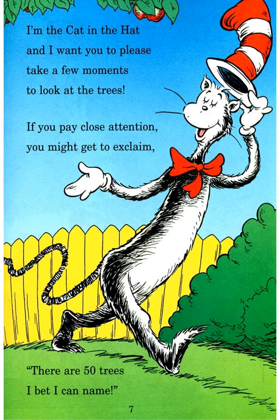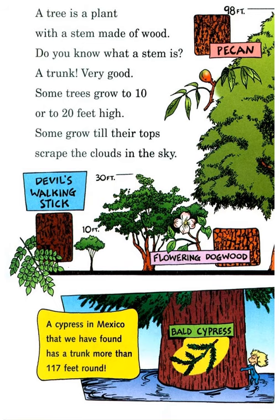A tree is a plant with a stem made of wood. Do you know what a stem is? A trunk — very good! Some trees grow to 10 or 20 feet high. Some grow until they top and scrape the clouds in the sky.